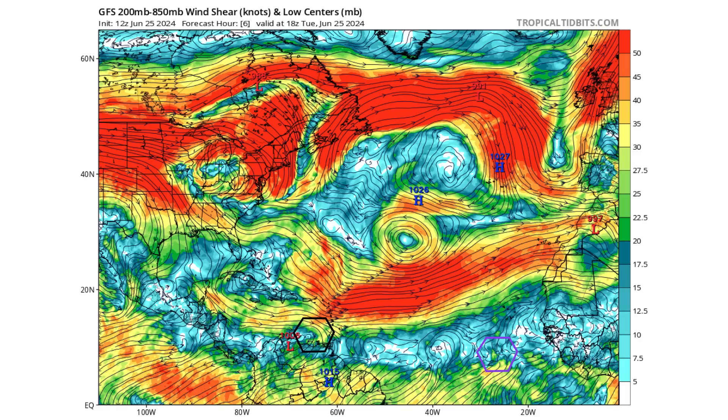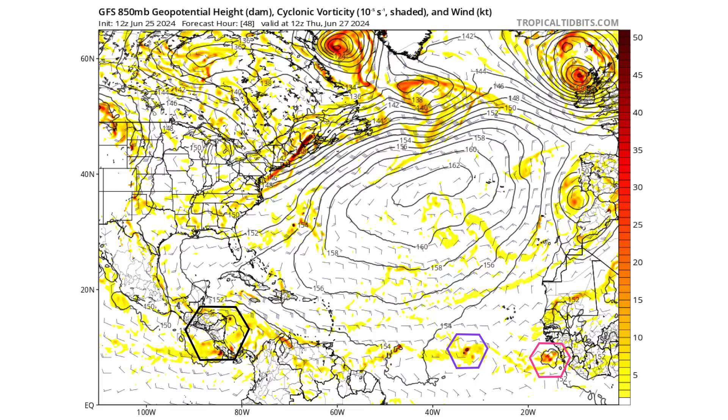We have a favorable wind shear environment for our tropical wave in purple, but throughout the Caribbean we have high wind shear. That's why there's not a very high percentage of seeing this system develop in the Caribbean, but a better chance as it continues moving westward towards the Yucatan Peninsula, Central America, and potentially into the Gulf of Mexico. Moving forward to two days from now on Thursday, June 27th, we see that our tropical wave is going to be interacting with another Central American gyro system — similar to how Tropical Storm Alberto and Invest 93L developed.